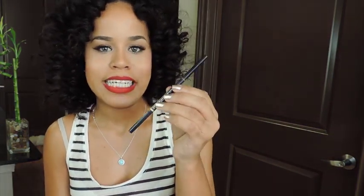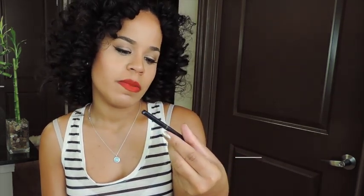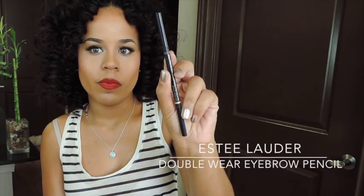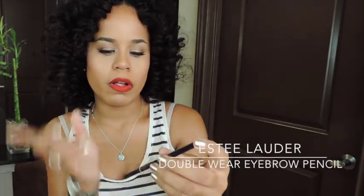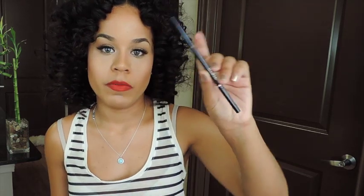The next thing is an eyebrow pencil — you guys know I basically eat eyebrow pencils, I go through them so fast. This is the Estee Lauder Double Wear Stay in Place Brow Lift Duo. I purchased two of these and I'm going through my second one, but I've already repurchased some eyebrow pencils so I'm good. This is a really good eyebrow pencil.